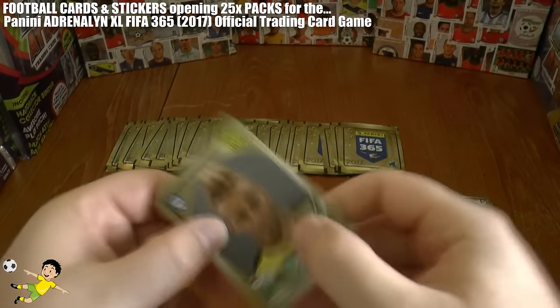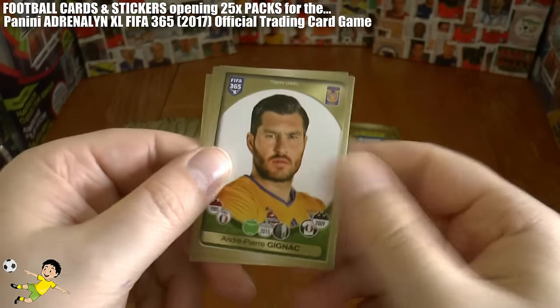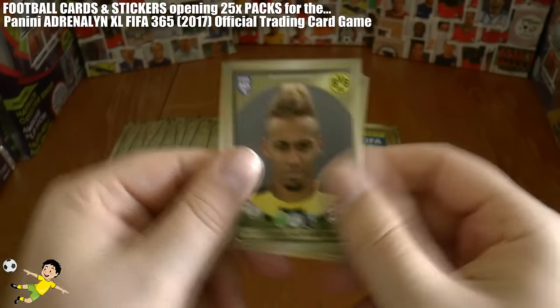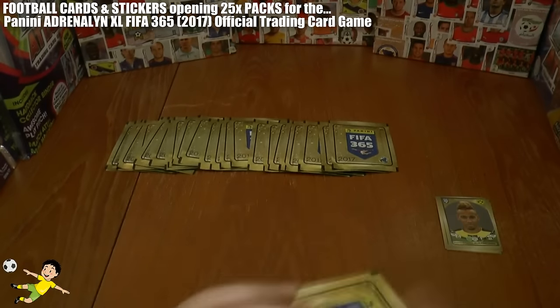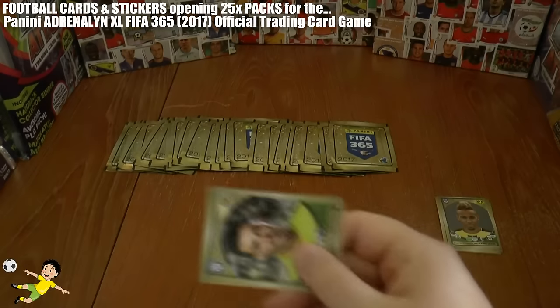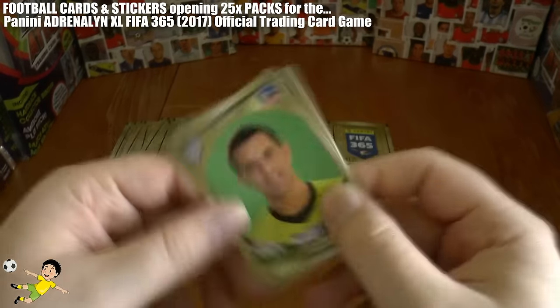Onto our second pack where we have Alba, Miang, and of course Aubameyang of Borussia Dortmund, Gignac, Boateng, Honda, and Victor Ruiz. Continuing through to our third pack where we have Soriano and Villa.